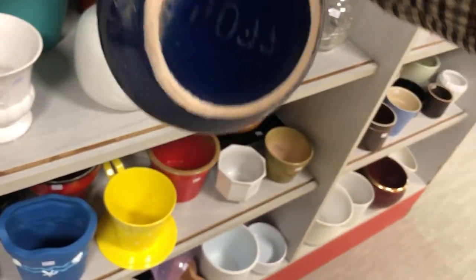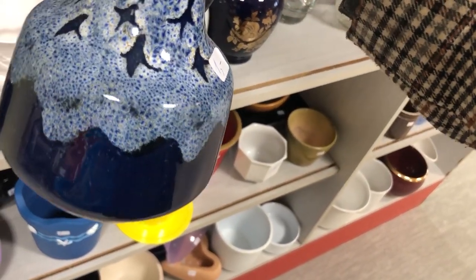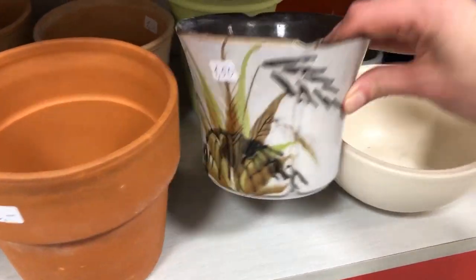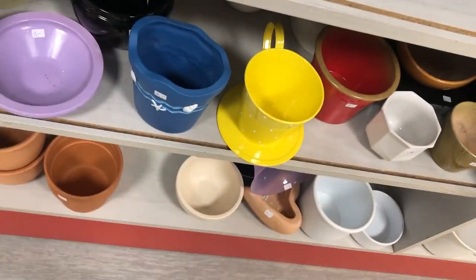This one had me really sad because it had a big chip on the rim — the glaze was so lovely. I had initially put this planter in my basket and then took it out; I don't even remember why. I should have totally gotten it.